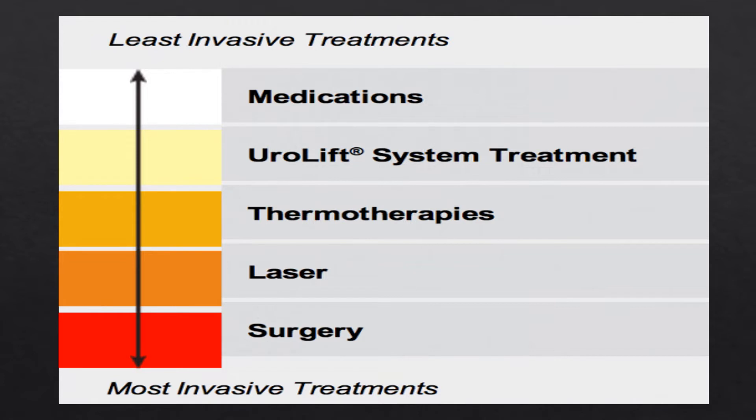If you go to talk to your doctor about prostate problems, the plan usually starts with the least invasive treatments first, working toward more invasive options. Medications are usually started first to see if that helps. There are other treatments that can be done in a doctor's office, like the Urolift system or thermal therapies using blasts of high-pressured water or steam to remove extra tissue from the prostate. Lasers can also be used, and then more invasive surgery.